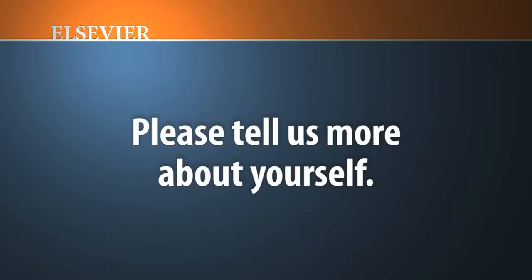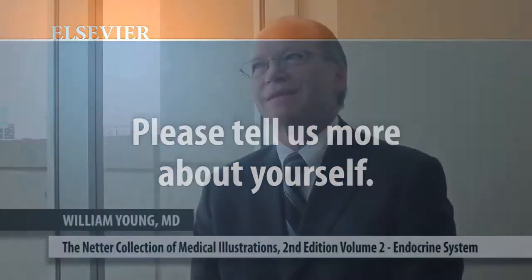My name is Bill Young. I'm a professor of medicine at Mayo Clinic in Rochester, Minnesota. I'm originally from the state of Michigan. I completed my medical school at Michigan State University and I completed my endocrinology training at Mayo Clinic in Rochester, Minnesota.